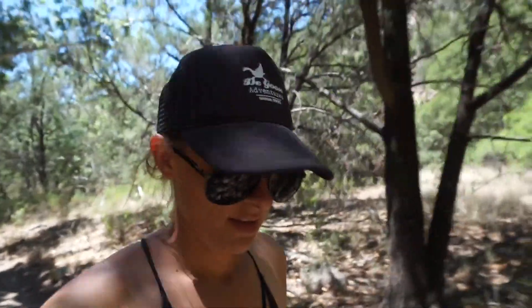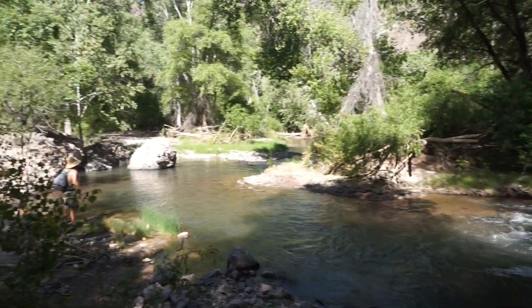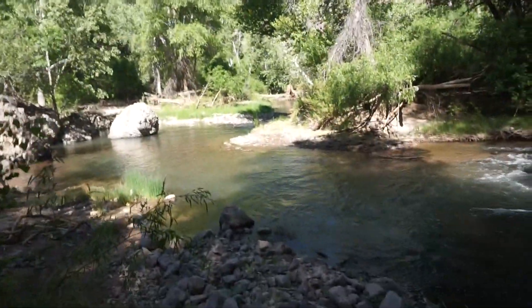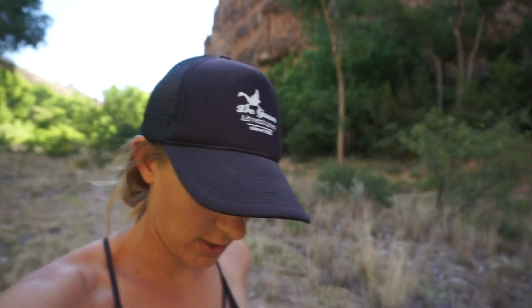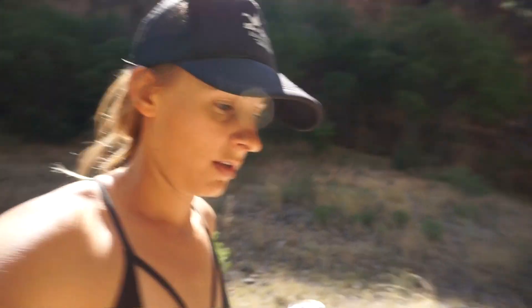We are hiking to some hot springs, hopefully. We brought our lunch and we're going to see what we can find. We found our hot springs finally, but we're doing a little more exploring. It's so pretty down here — it does not feel like you're in the desert. The water is not bad. The hot springs are surprisingly really hot, and no one else is down here right now. We've got it all to ourselves for a little while.